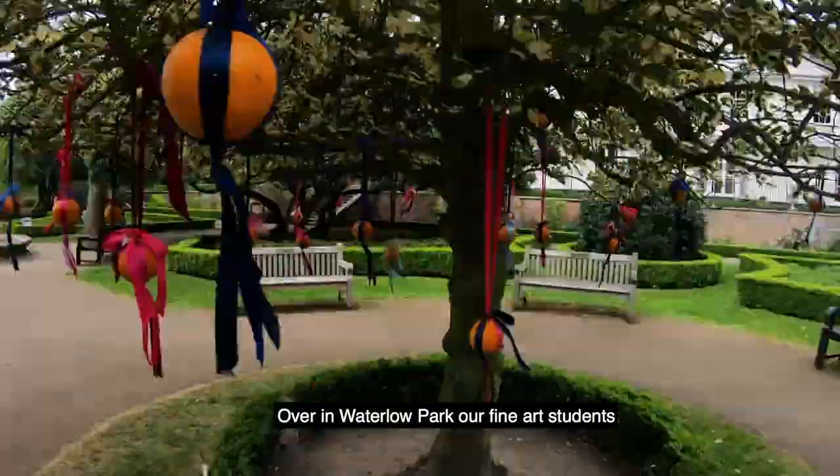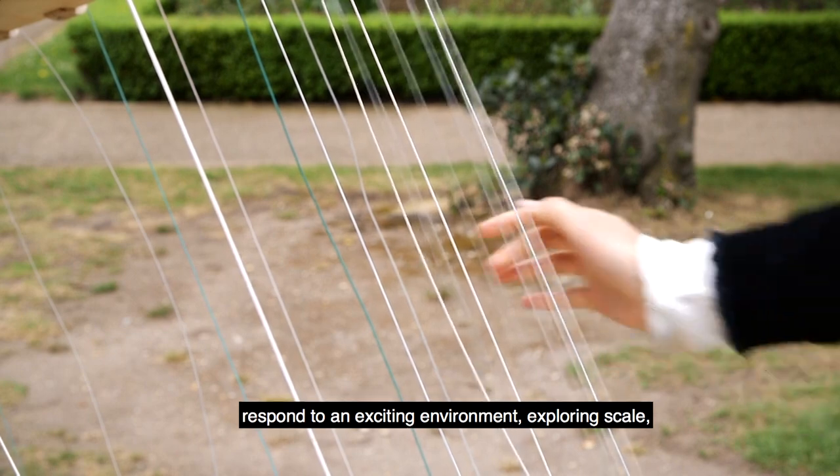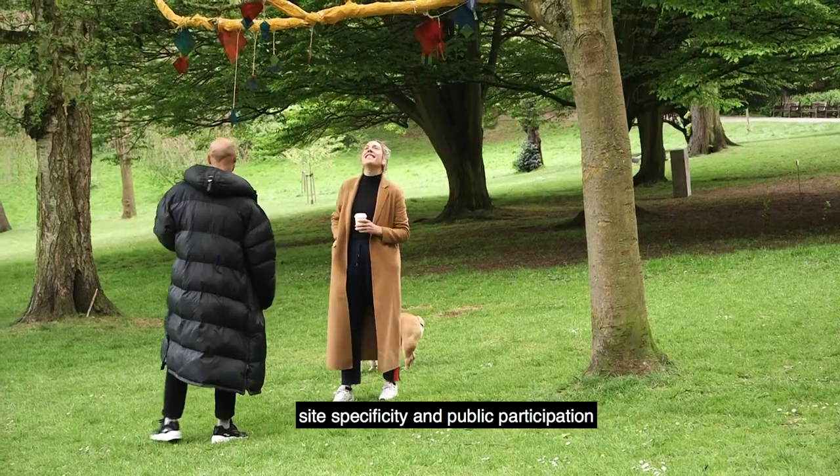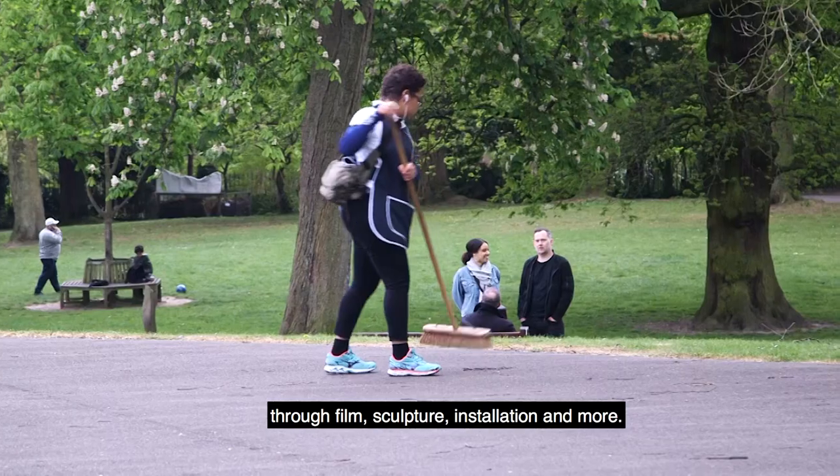Over in Waterloo Park, our fine art students respond to an exciting environment, exploring scale, site specificity and public participation through film, sculpture, installation and more.